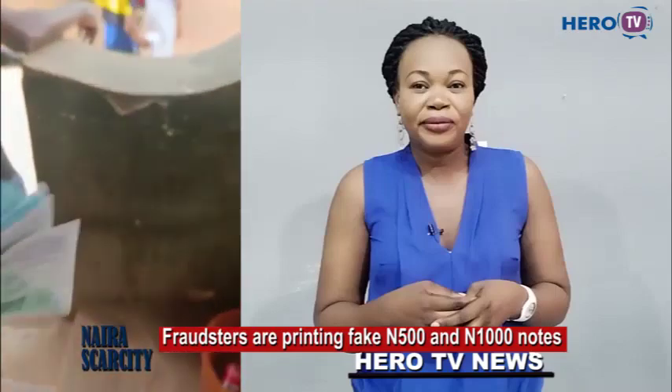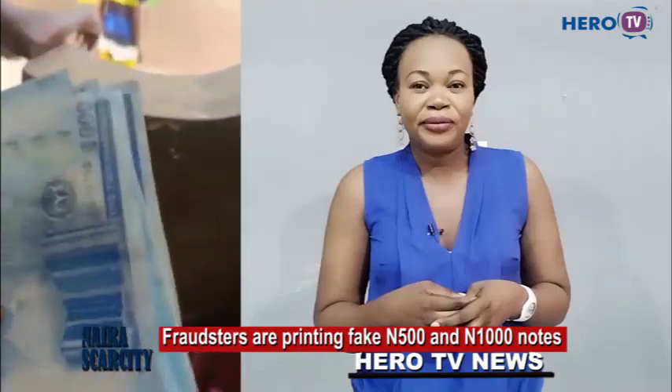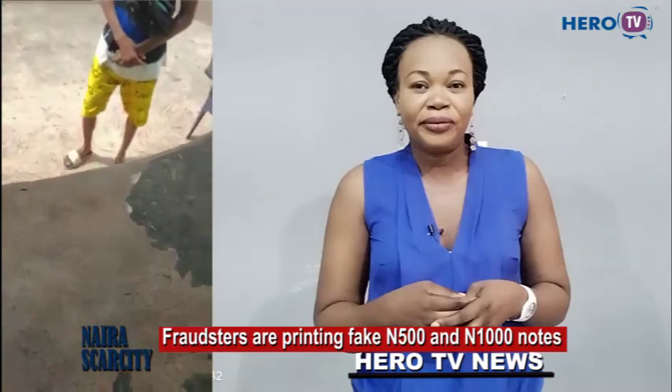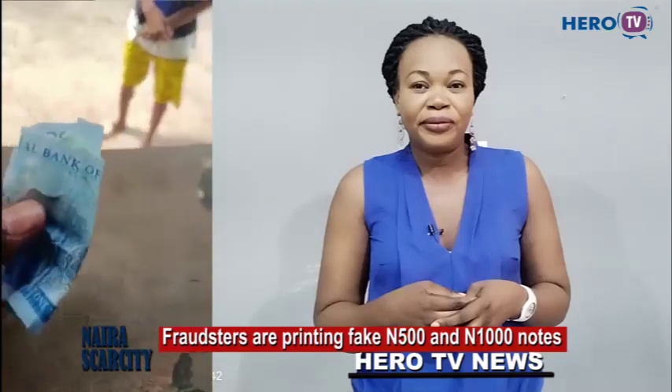These are the fake 1,000 naira notes that are being printed and given to people through POS machines. This is how it melts, and this is how it turns out. So be very, very careful.